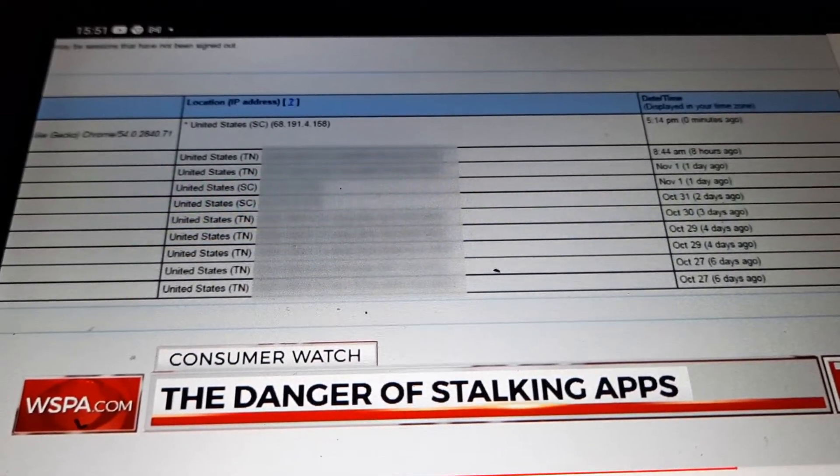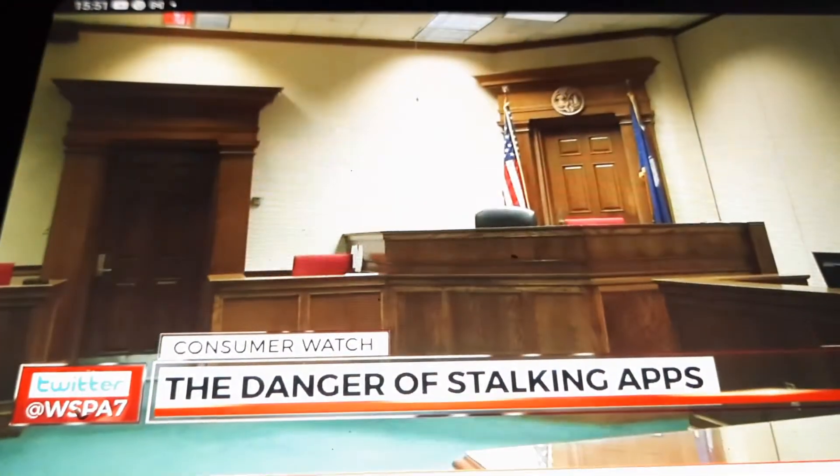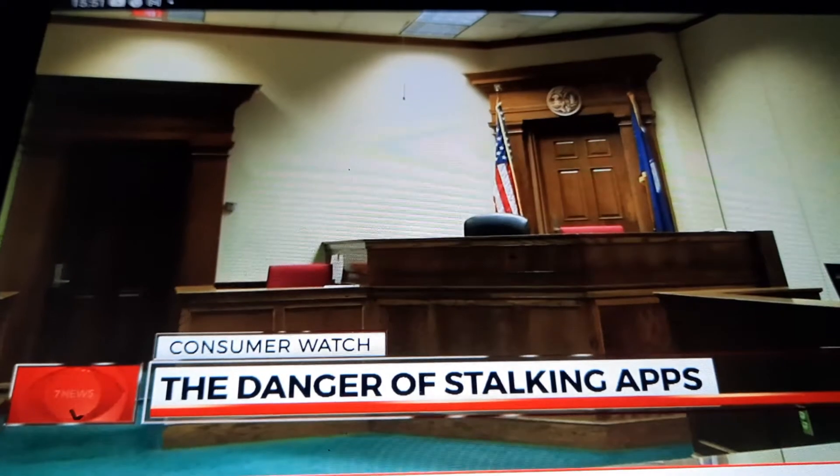We downloaded logs from her Gmail account that showed when these connections were made and from where. They all pretty much tracked to his current home. We were able to give that to a lawyer, and she was able to litigate that case.